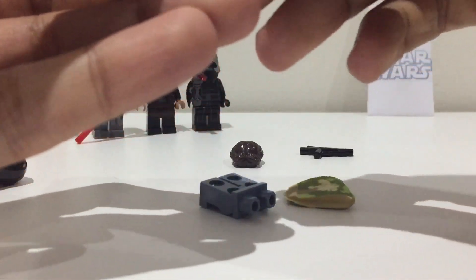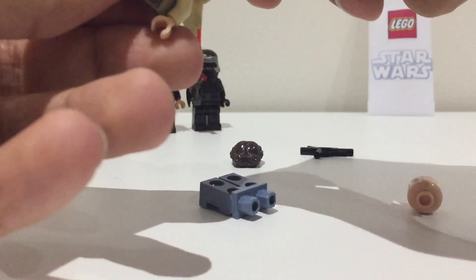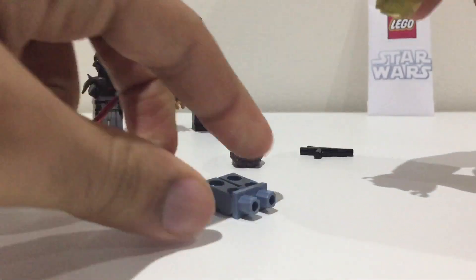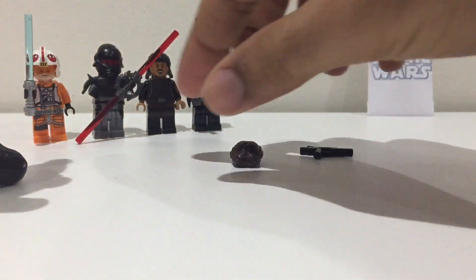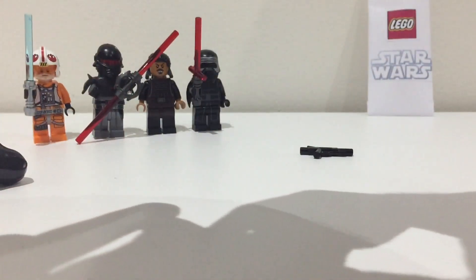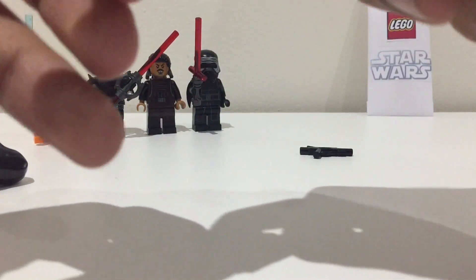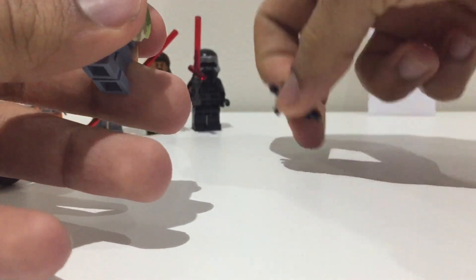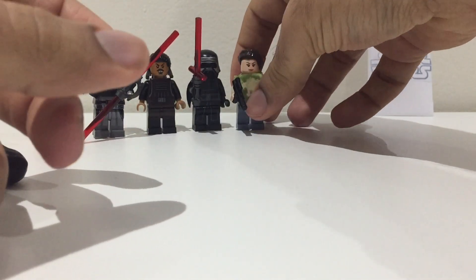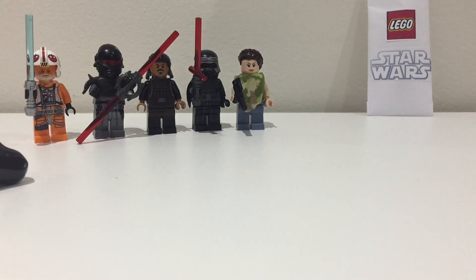Oh wow, I just realized this second figure is Leia — this isn't just some camo soldier! She's got a camouflage poncho. Please let me know if I should buy any more of these mystery packs — I think they make for quite good videos.